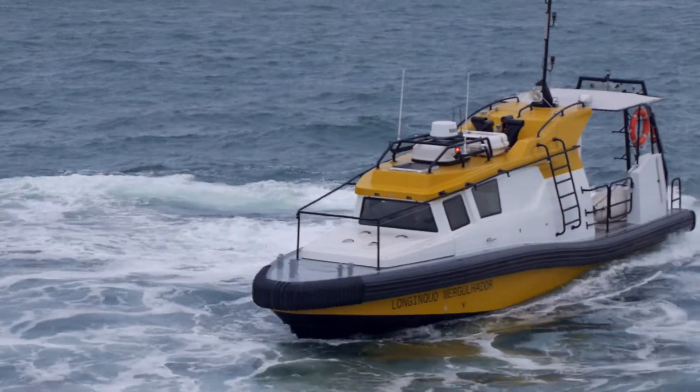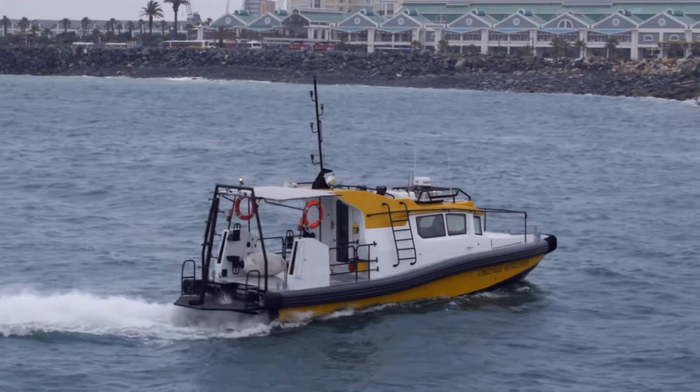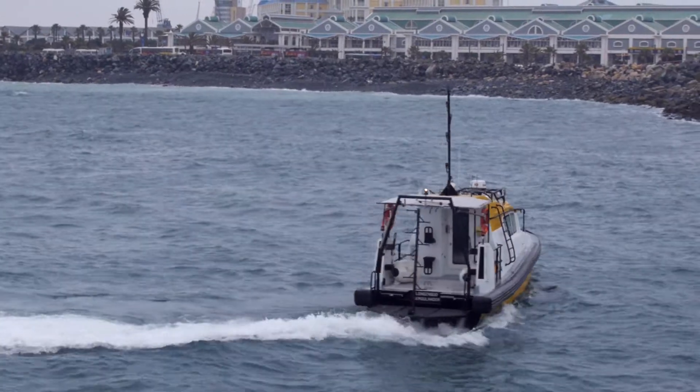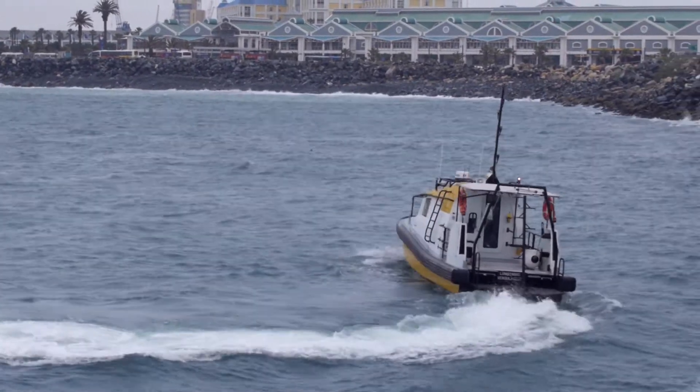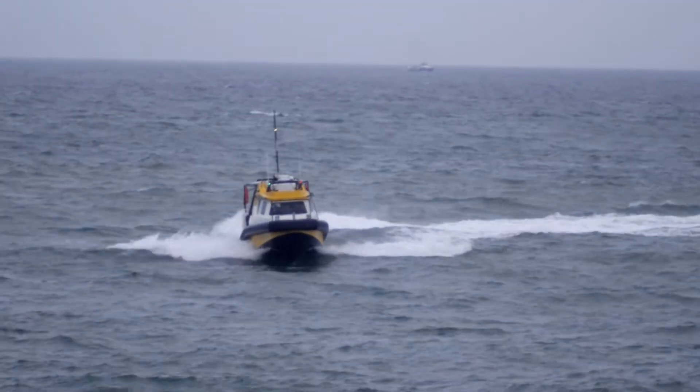Nautic Africa presents the HydraCraft 1400 dive support vessel, a ground-breaking collaboration with Unique Hydra of the Unique Maritime Group, leaders in the development of custom dive equipment to the oil and gas industry.